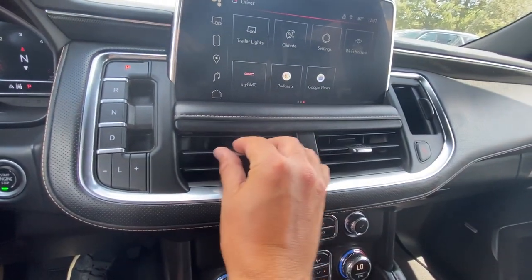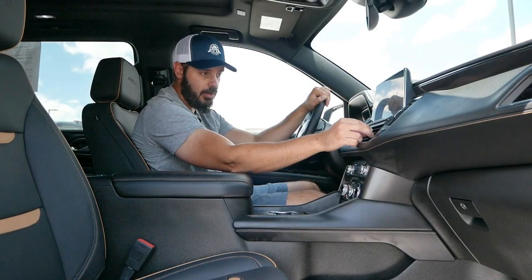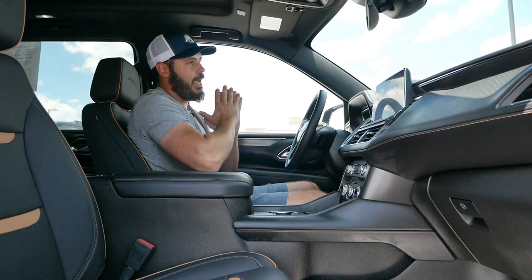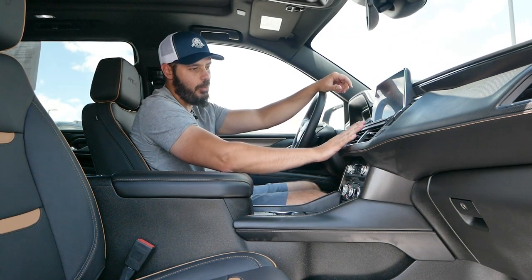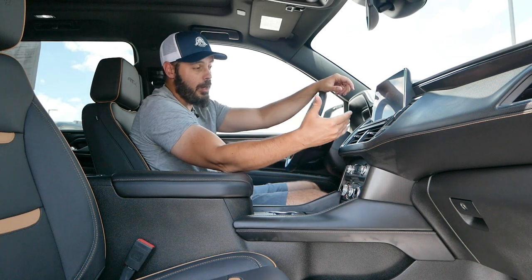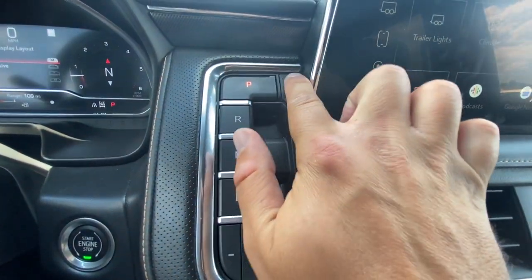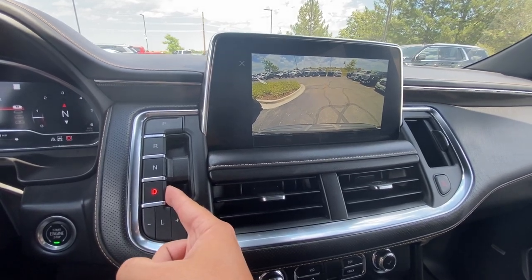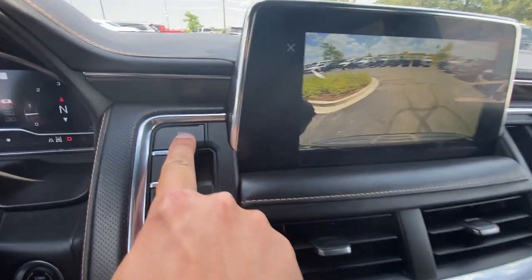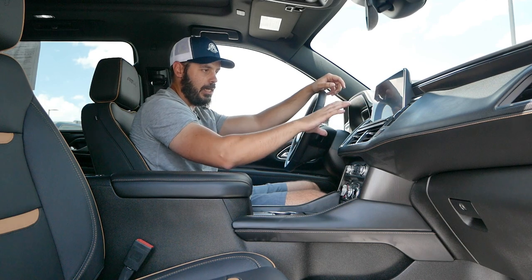Moving further down, there are two square air vents with a toggle adjuster — pretty standard, and I like that they kept it traditional since it works perfectly. There's a chrome or silver aluminum trim outline going around the top part of the dashboard. The gear selector is unique: press to go into park or neutral, but pull your finger underneath to go into reverse or drive. It's a pretty unique integration and it works pretty well.